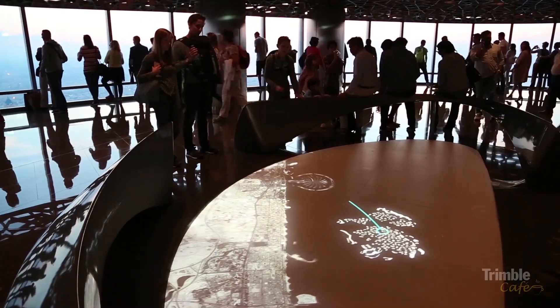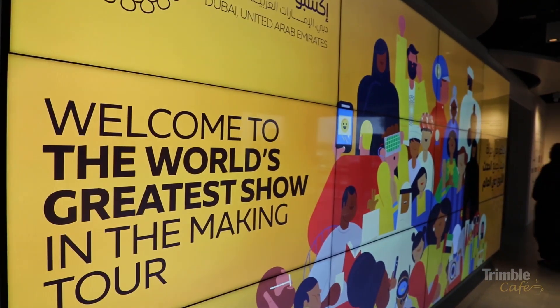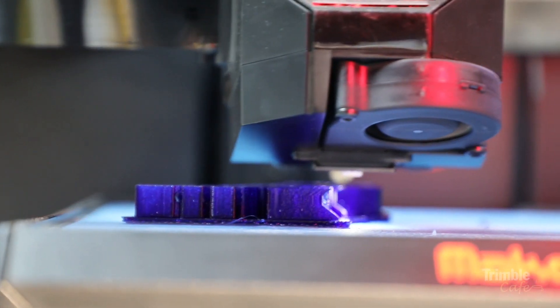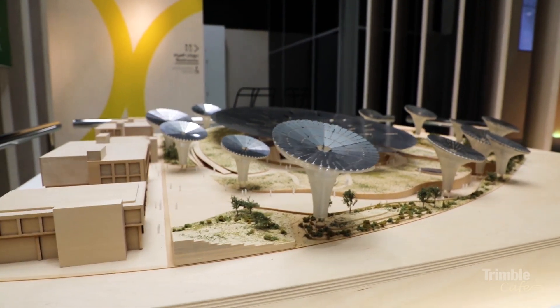It draws many many people into the country, so jointly with the Expo it's really the first thing you're going to come to, leading on to the Expo which is coming in October for the next six months. These two things together really show Dubai is a future-fit country with a long future ahead of it. It shows all the different technologies that are coming in the future.